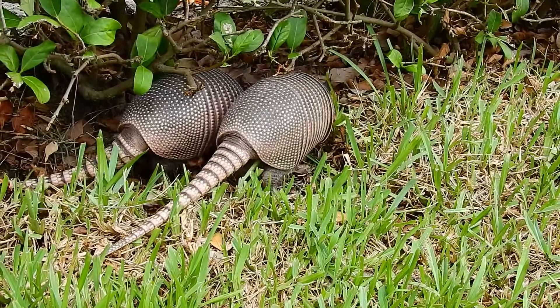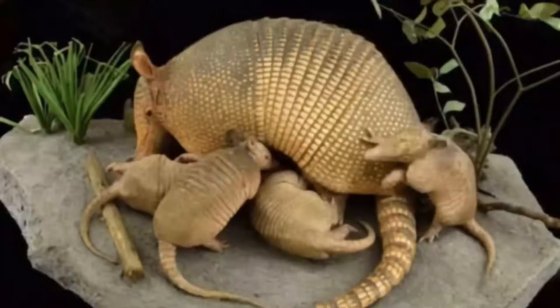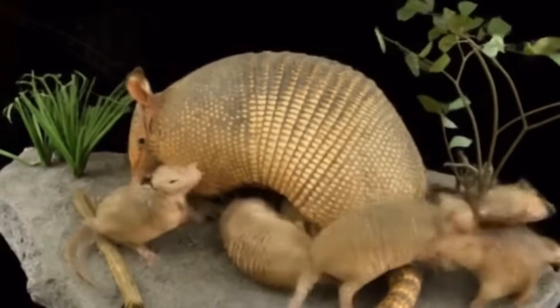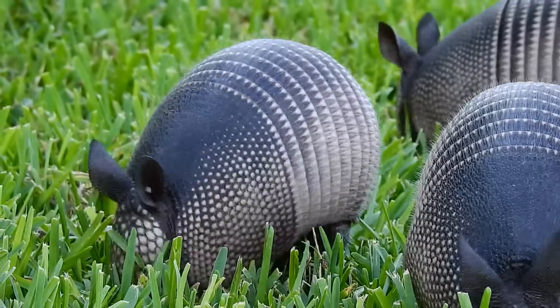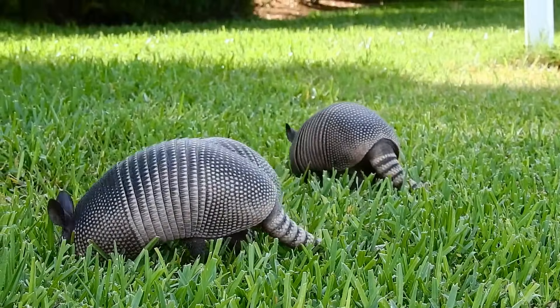One of the most remarkable aspects of armadillo biology is their reproduction. The nine-banded armadillo always gives birth to identical quadruplets — four babies of the same sex, all developing from a single fertilized egg. The young armadillos are born with soft, leathery skin that hardens into armor as they grow. They stay with their mother for several months before venturing out on their own.